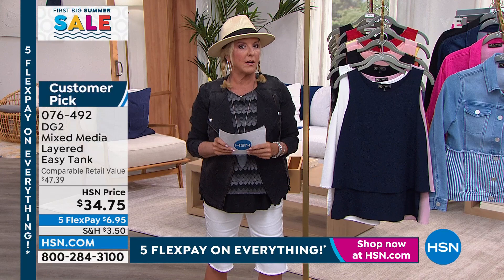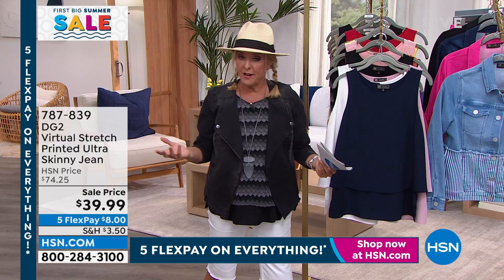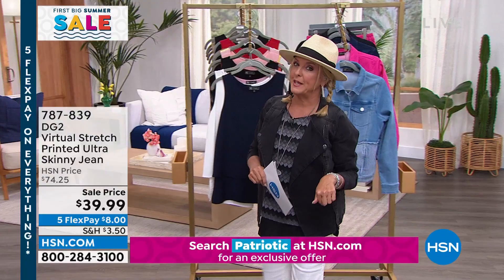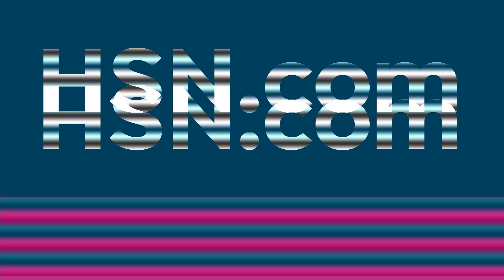There's also a secret sale going on beyond the five flex pays all weekend. HSN is giving you something really special online. The secret word is 'patriotic.' Go to hsn.com, type 'patriotic' in the search, and a secret sale pops up with exclusive deals. There are plenty of people on the site right now who have no idea this is happening. Check it out and find out what the bargains are.